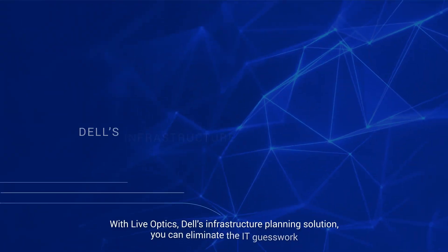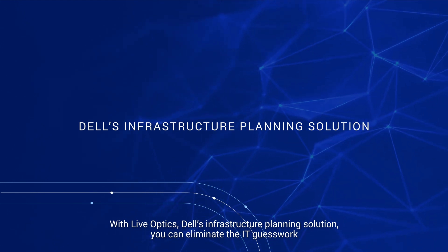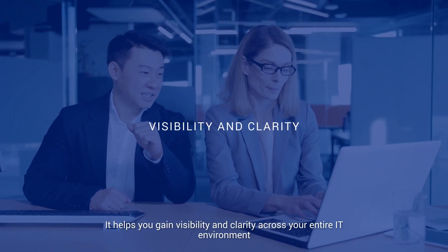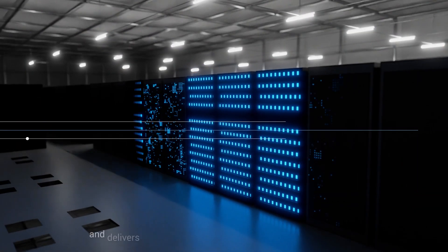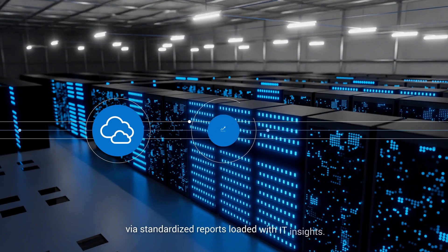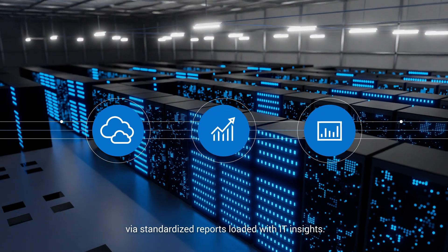With LiveOptics, Dell's infrastructure planning solution, you can eliminate the IT guesswork to capture facts for improved decision making. It helps you gain visibility and clarity across your entire IT environment and delivers multi-vendor, multi-cloud infrastructure assessments via standardized reports loaded with IT insights.